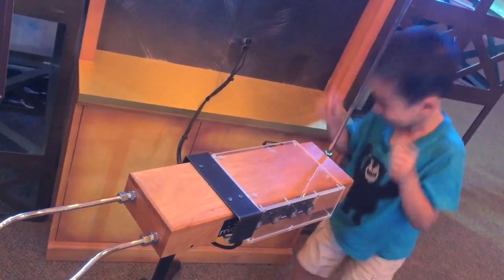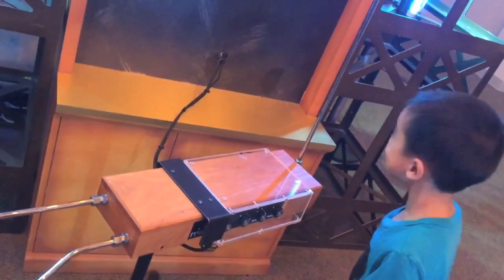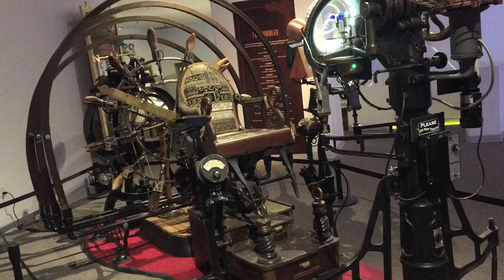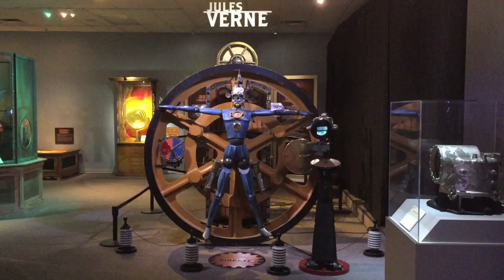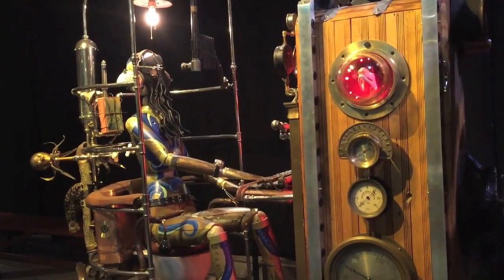Brother is turning into a headbanger. Next is Jan Metzilliger, who revolutionized the manufacturing of shoes. This section is on Jules Verne, author of Journey to the Center of the Earth and 20,000 Leagues Under the Sea.